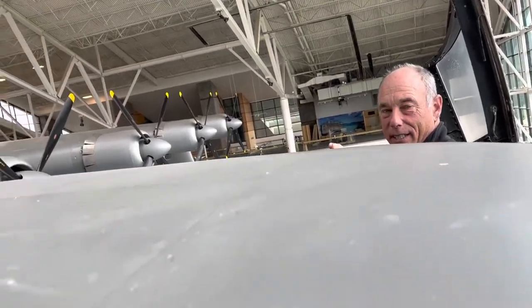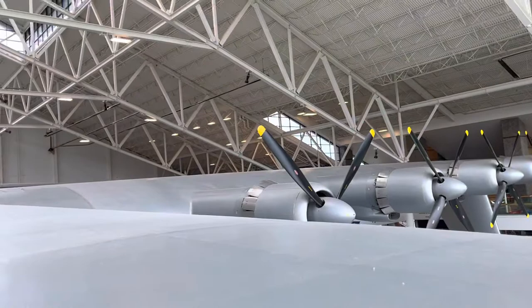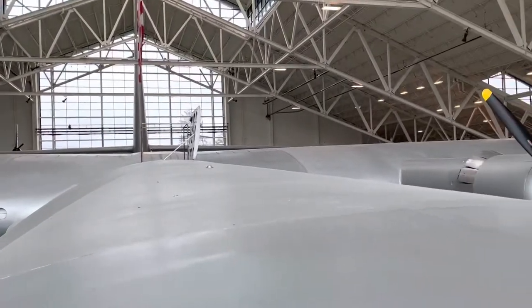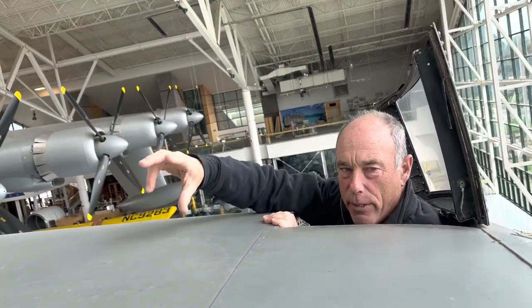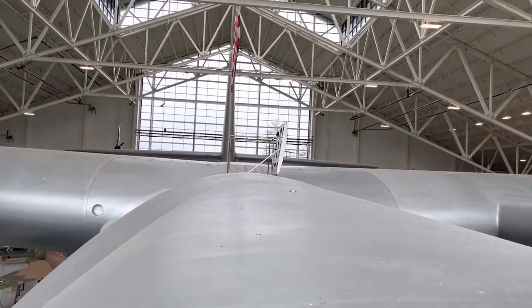Dwight and I are both standing here — Dwight's in the cockpit, I'm in the co-pilot's. We're actually popping our heads up above the Spruce Goose and we're looking down both wings from the center. That's where Howard Hughes stood the day it came out of the hangar. When he went to make the famous flight, he directed the tugboats from that observation point right there.